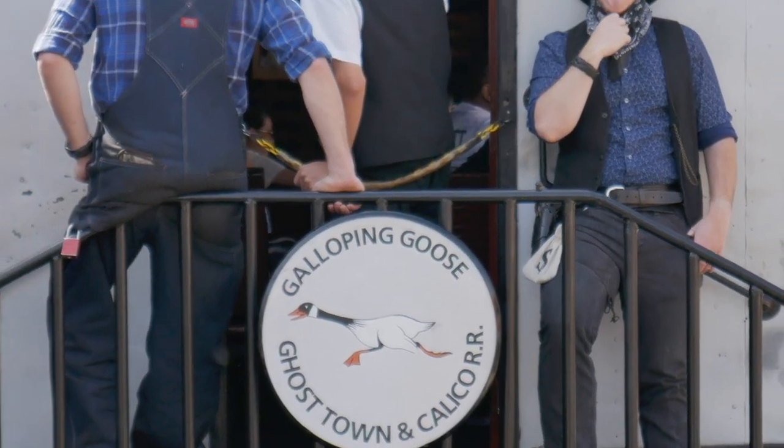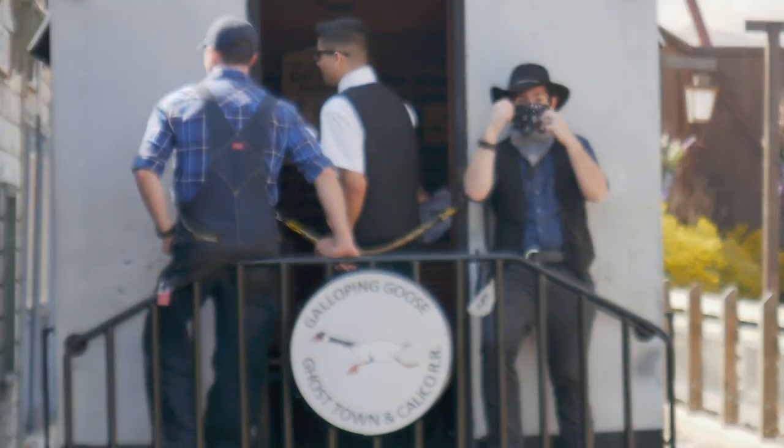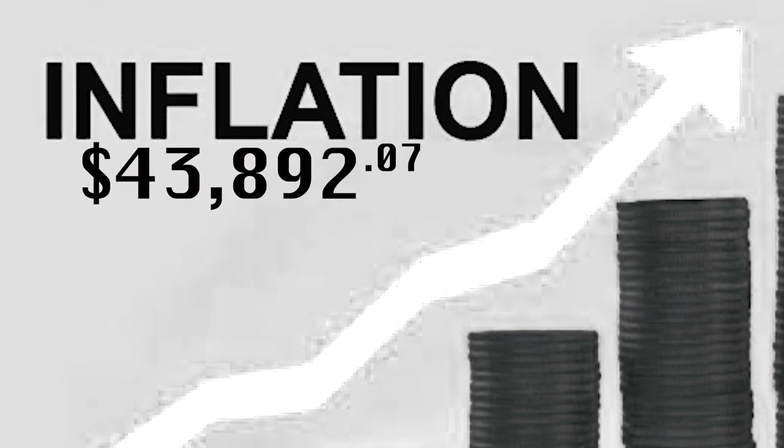Just behind me is Galloping Goose 3 — that's number 3 of 7, a member of a flock known as the Denver and Rio Grande Motors. This train cost $2,586.18 to construct in 1931, which would be about $43,892.07 when adjusted for inflation.